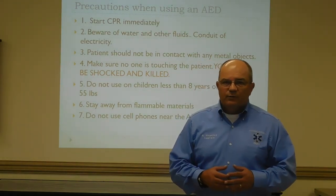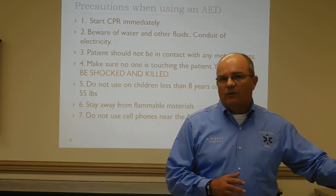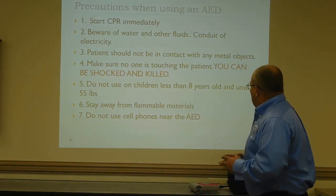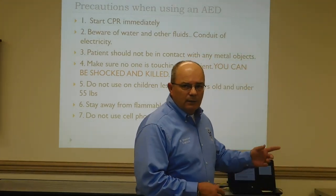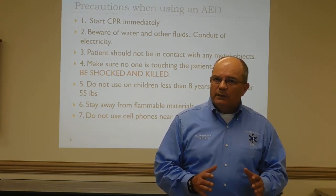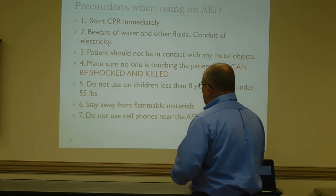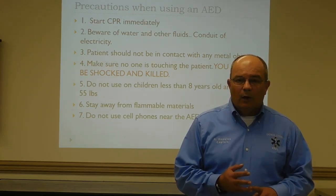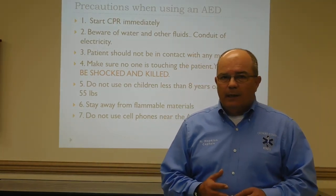Metal objects: if patients are on aluminum bleachers, you have to move those folks off because if you shock the individual, everybody's going to feel it. Get them on a flat, hard surface — preferably the ground. Don't use the AED on children who are less than eight years of age or less than 55 pounds; check whether your AED is designed for pediatrics or adults. For flammable materials — gasoline, or patients at home on oxygen — remove the oxygen source before defibrillating because it can cause a fire.